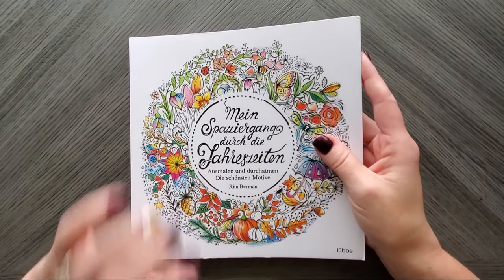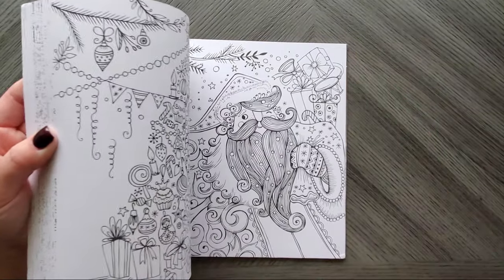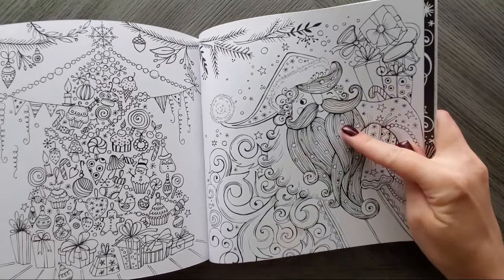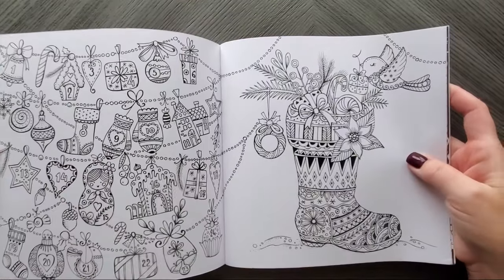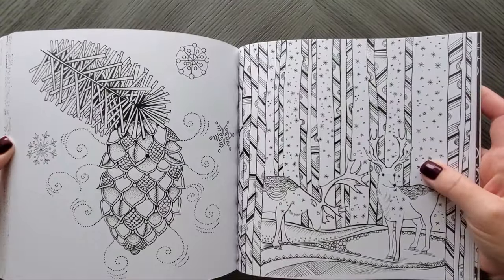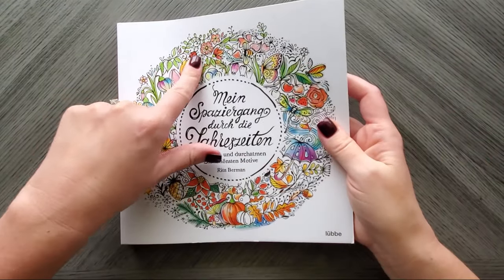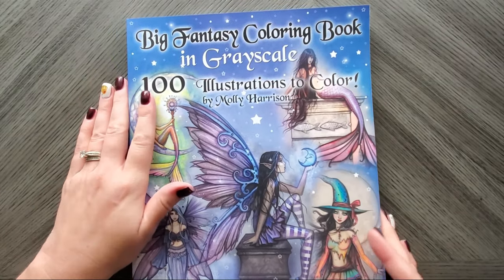This is the compilation book from Rita Burman — her entire winter book is compiled in here near the back. You can see the tree, who I think is Santa, and a little winter village. All her winter content is here. If you just bought this book you'd have all four seasons — spring, summer, fall, and winter.